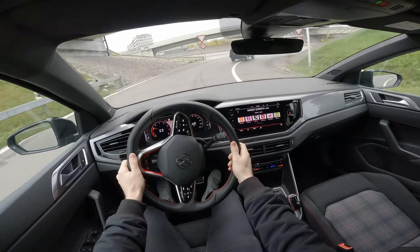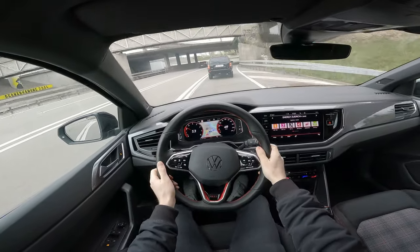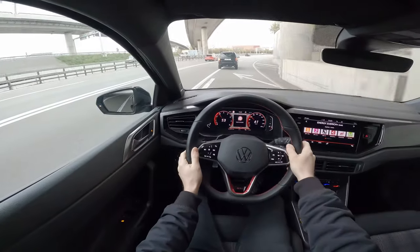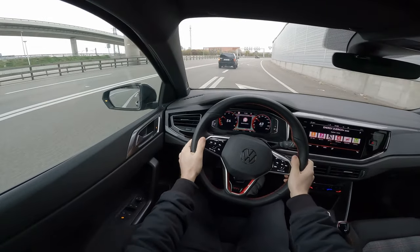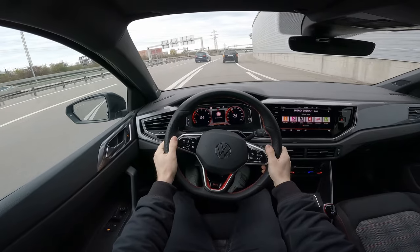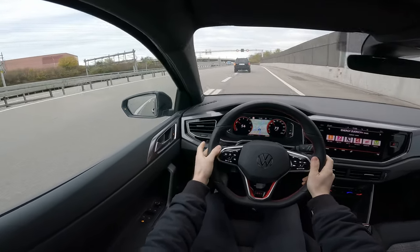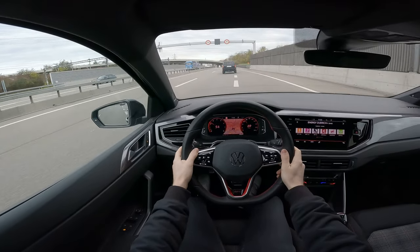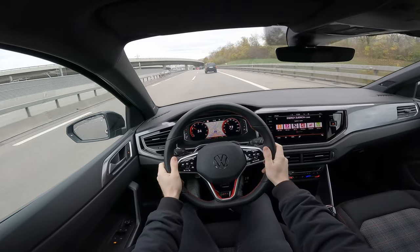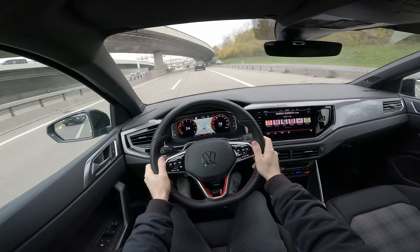It has great grip even with those 16-inch tires. On curves it stays really well — the handling is great, I like the control of the car. I love it. This car in combination with four-wheel drive would be amazing — I'd love to see a 4WD Polo GTI. But it's already really good as it is.